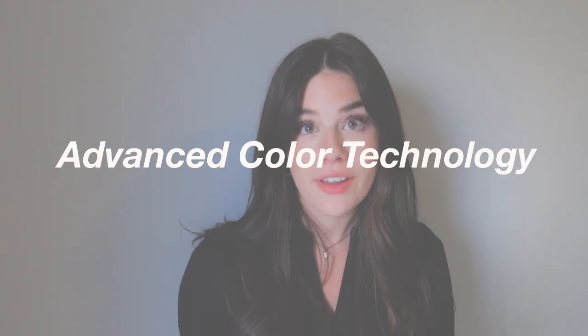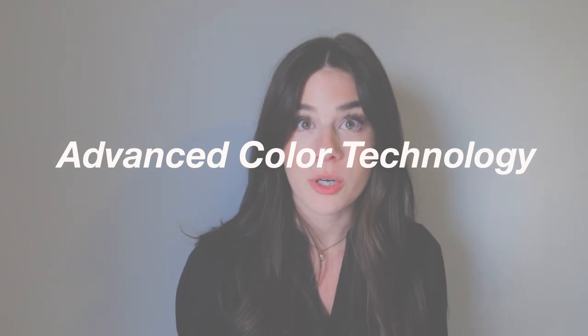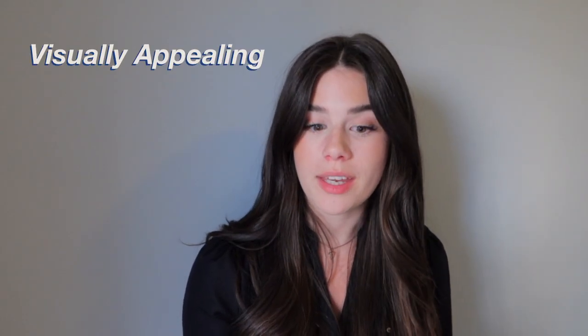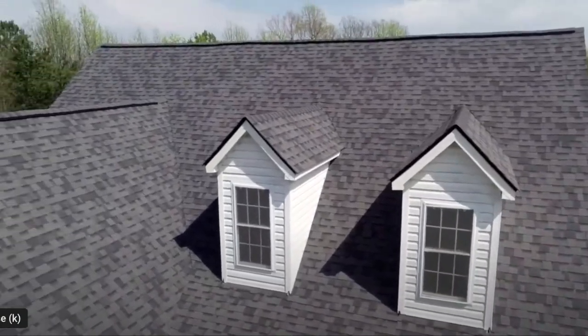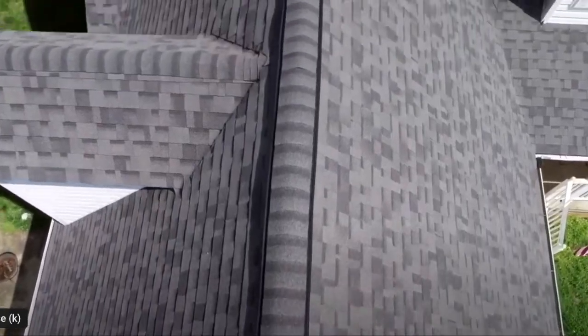Let's talk about some of the key features that make this shingle stand out from the rest. First and foremost, Owens Corning has incorporated advanced color technology into the Williamsburg Grey formula. This means that the color is not only visually appealing but it also stays vibrant for years to come. So if you're looking for a roof that maintains its aesthetic appeal over time, this is definitely a great option for you.